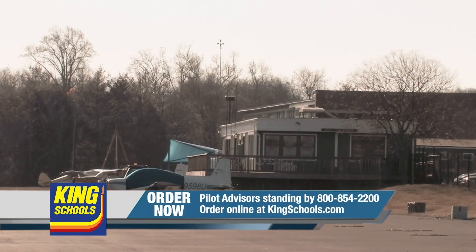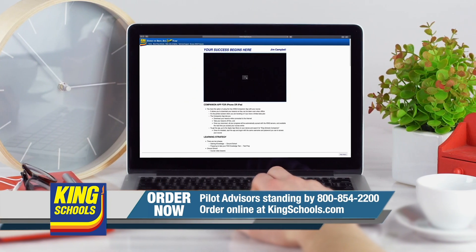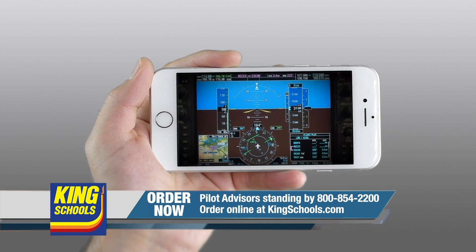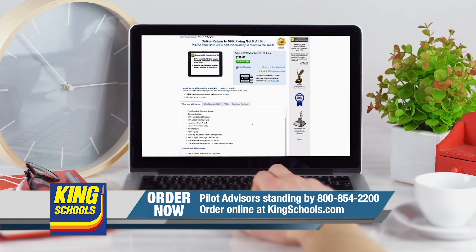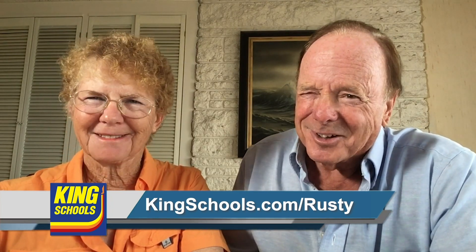Well, hello, fellow pilot. I'm John King. And I'm Martha King. We've all had our flying lives disrupted lately. King Schools is here to help you stay up-to-date with courses that you can access on your desktop, iPad, or iPhone. If you'd like a refresher or just want to expand your aviation horizons, we have a course for you. Head over to kingschools.com today for details.